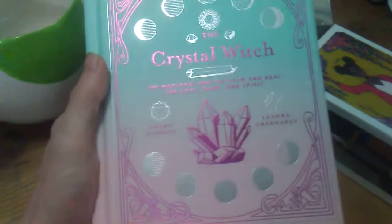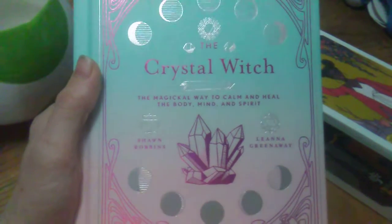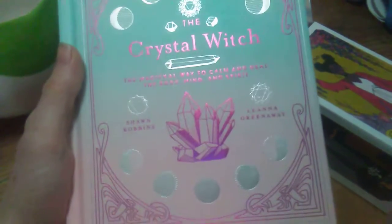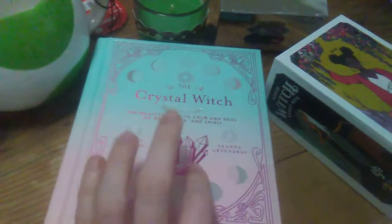My wonderful husband got me the Crystal Witch book — The Magical Way to Calm and Heal the Body, Mind, and Spirit. I have not read this book and I'm very excited to read it. There's a lot of pages, and it's very pretty, hardback. It's going to look great on my bookshelf.